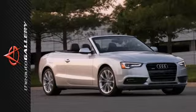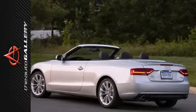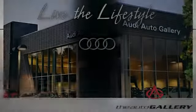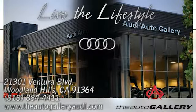The old one was good. This one is great. Come get behind the wheel of the best A5 ever. Buy with confidence only at the Audi Auto Gallery, conveniently located at 21301 Ventura Boulevard in Woodland Hills, California.